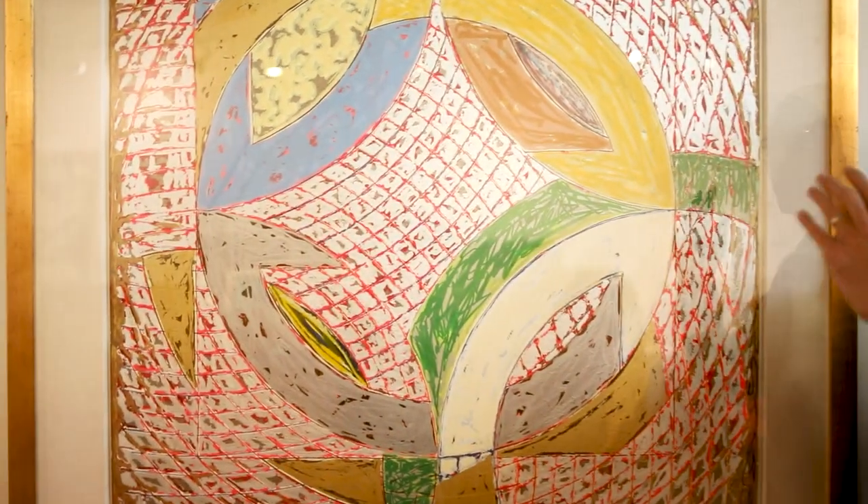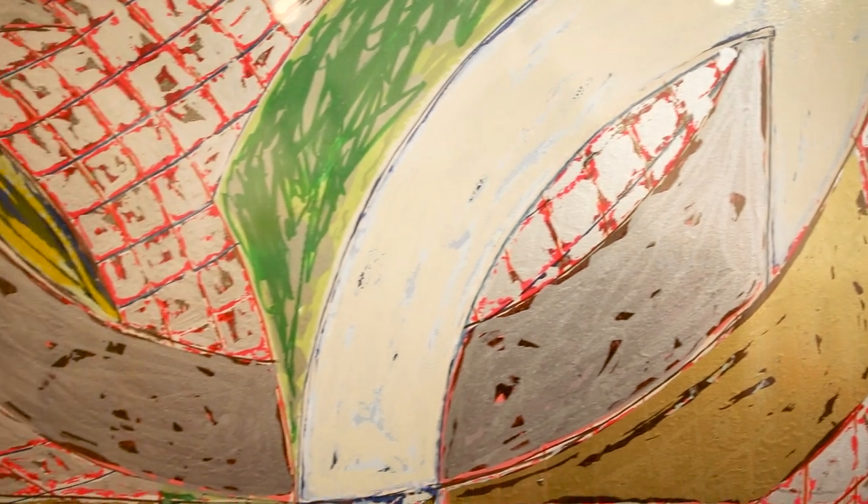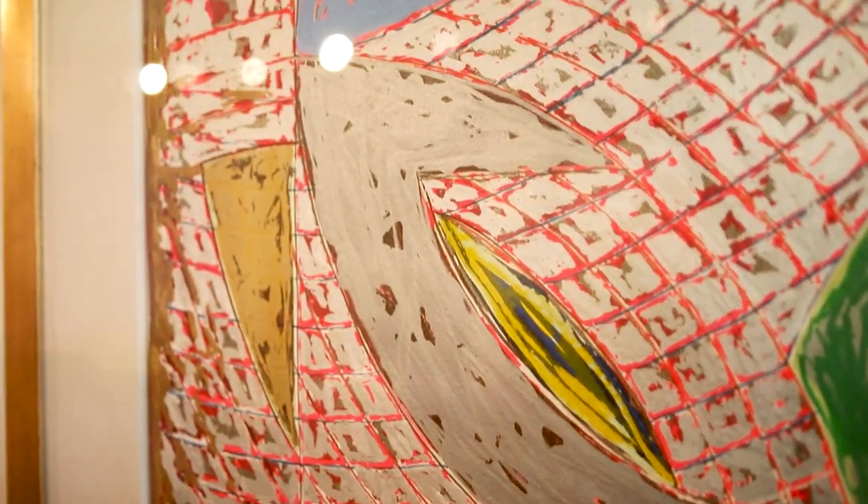It's very difficult to see on camera, but if you look closely, from the method that he used for his screen printing, you can see that there's beautiful textures that make this print almost look like an original painting.